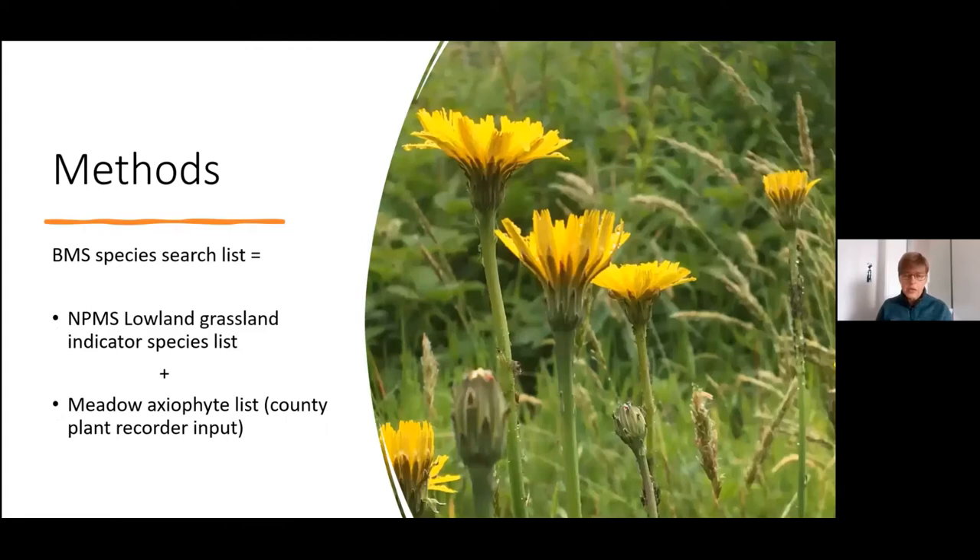This was derived from the National Plant Monitoring Scheme positive and negative indicator species for lowland grassland. Alongside that, Richard Price, our county plant recorder, very kindly suggested some other meadow axophyte species that we should also try and look out for.